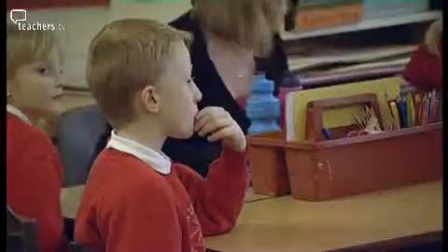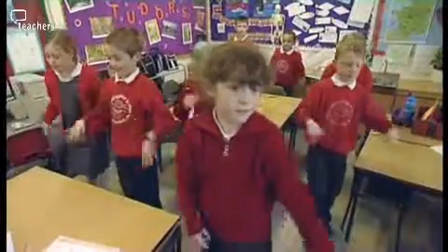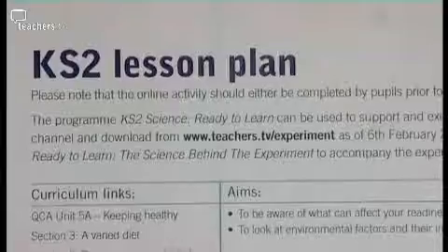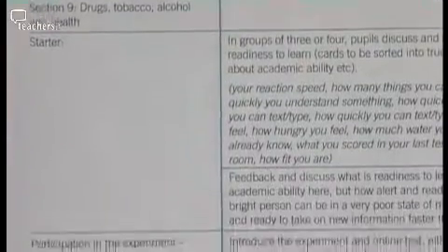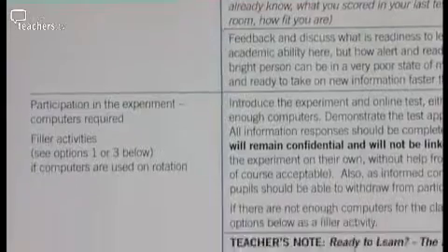Readiness to learn is about your ability to take on new ideas and your mind being open. It's not academic ability, and that's really important to get across to the children in the class — it's how ready they are at that moment in time to take on new ideas. We've put together four lesson plans, one for each key stage. For Key Stage 2, we're looking at preferred learning styles and bringing in things like brain gym.